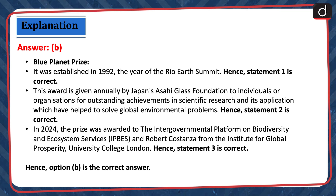Blue Planet Prize was established in 1992, the year of the Rio Earth Summit. Hence, statement 1 is correct. This award is given annually by Japan's Asahi Glass Foundation to individuals or organizations for outstanding achievements in scientific research and its application which have helped to solve global environmental problems. Hence, statement 2 is correct. In 2024, the prize was awarded to the Intergovernmental Platform on Biodiversity and Ecosystem Services (IPBES) and Robert Costanza from the Institute for Global Prosperity, University College London. Hence, statement 3 is correct. Hence, option B is the correct answer.